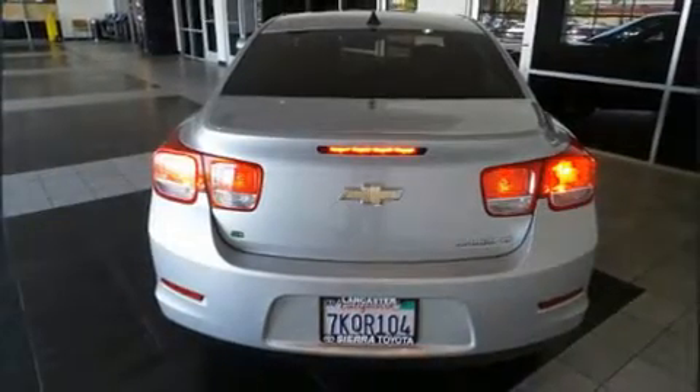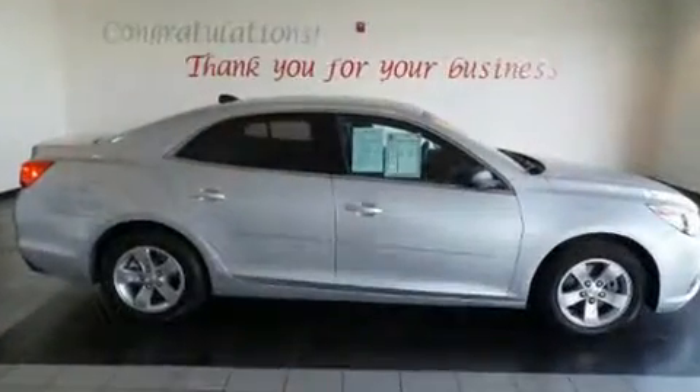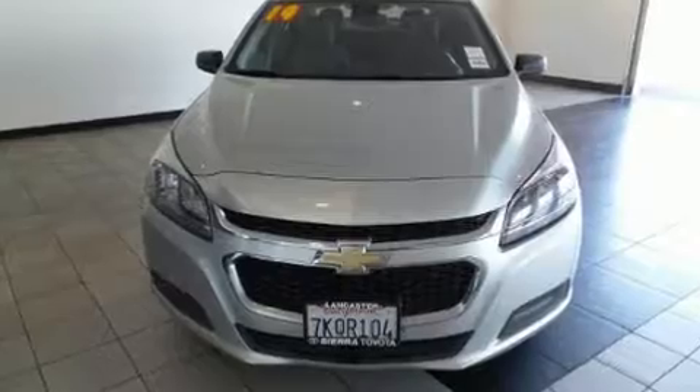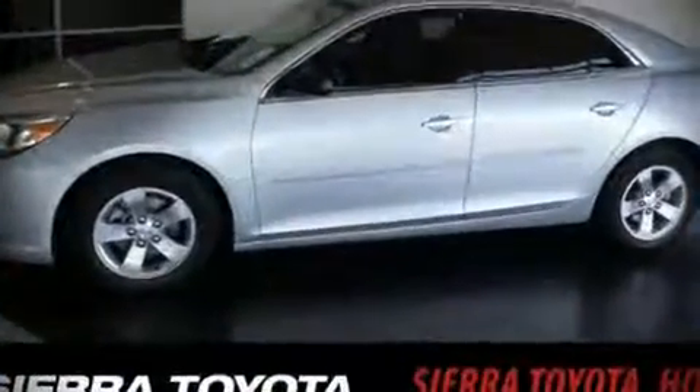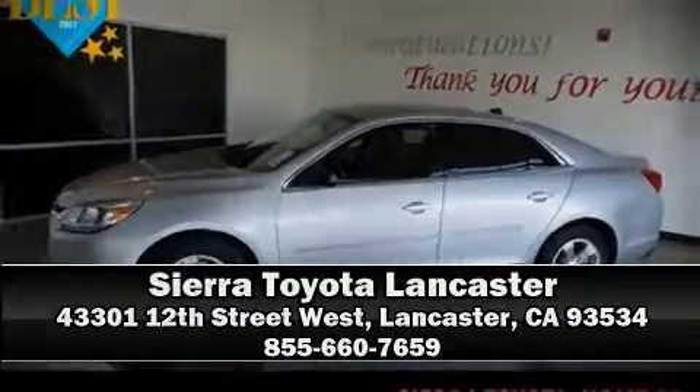It also arrives with a Carfax history report, providing you peace of mind with detailed information. Our experienced sales staff is eager to share its knowledge and enthusiasm with you. Stop by our dealership or give us a call for more information.